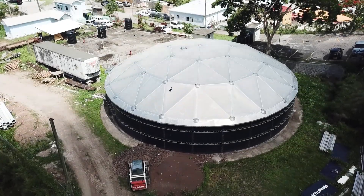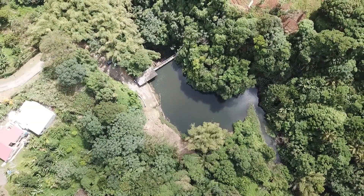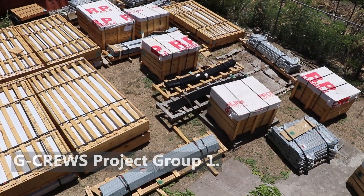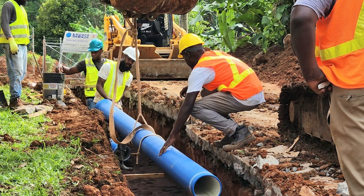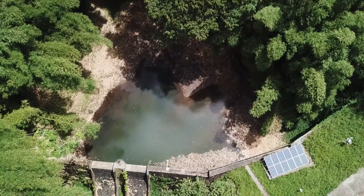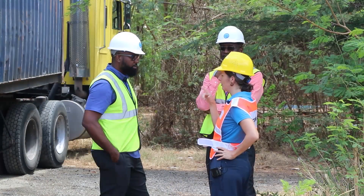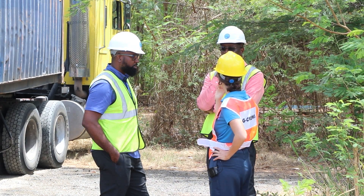Four massive 500-gallon water storage tanks will soon be installed at strategic locations across the island as NAWASA prepares to roll out the second phase of the G-Cruise project. Network expansion and increased water storage capacity will be the major outputs, representing a crucial step towards enhancing the resilience of Grenada's water infrastructure, particularly in combating challenges posed by water shortages during dry season. Assistant Manager of NAWASA's Planning and Development Department, Lendon Bullen, explains that this tangible progress follows a meticulous planning and procurement process.